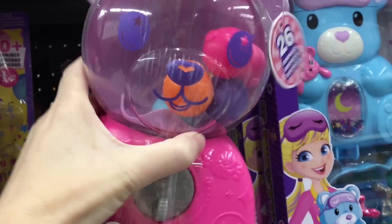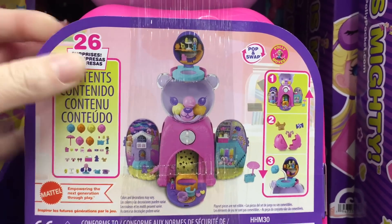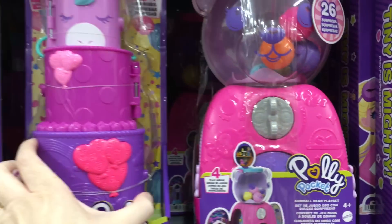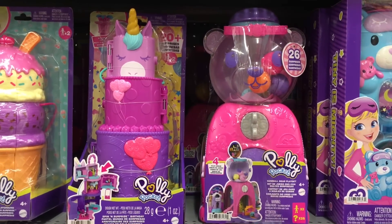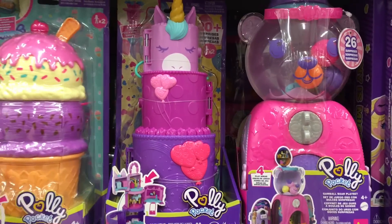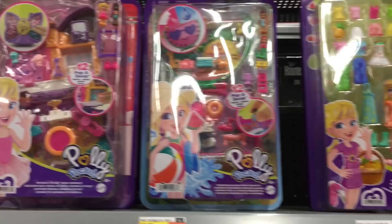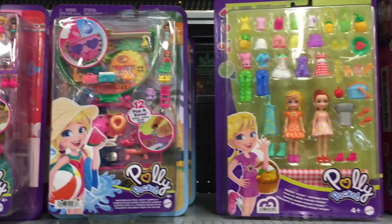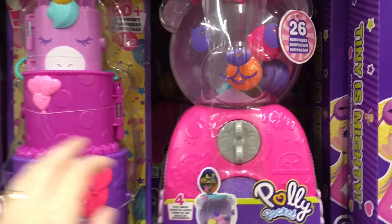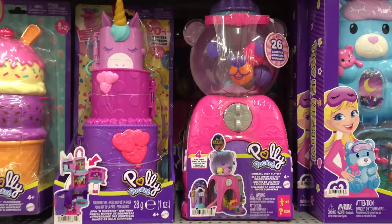And speaking of Polly Pocket, they have the new gumball machine bear. I've seen pictures online — look how cute, it's like those old-style Squinky capsules. It opens up to reveal a play set, and I'm assuming it really spins. They also have a unicorn stack, a birthday cake-looking play set, and of course the ice cream one. Polly Pocket is so magical. They've done a really great job on theming. I love that bear gumball machine — very tempting!